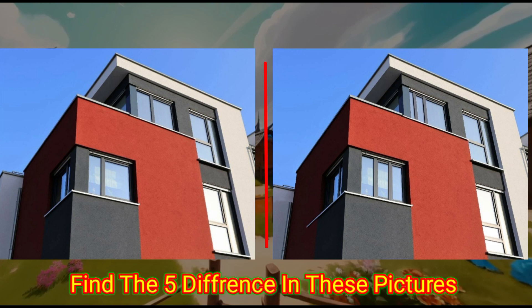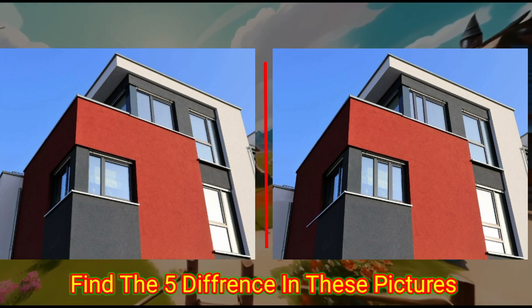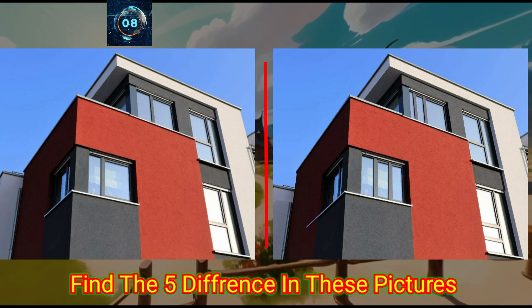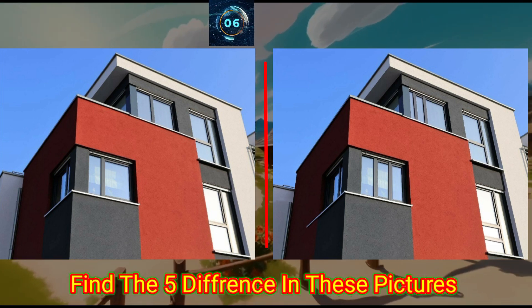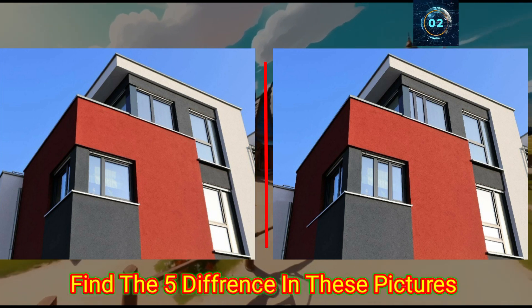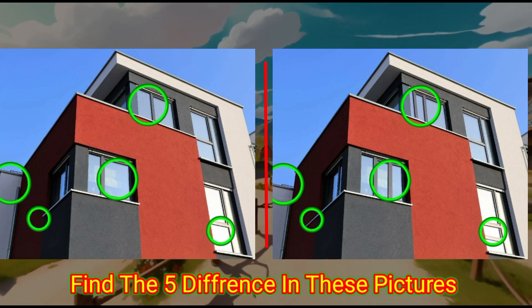This building is so beautiful. Can you find the differences in these photos? Check the answer below.